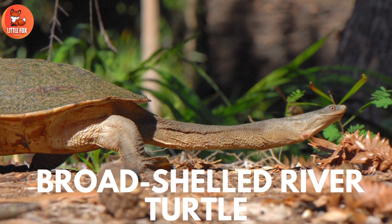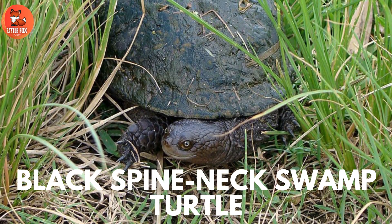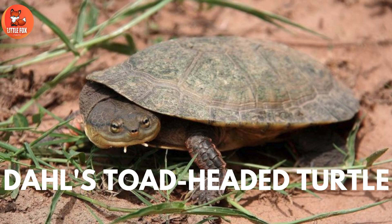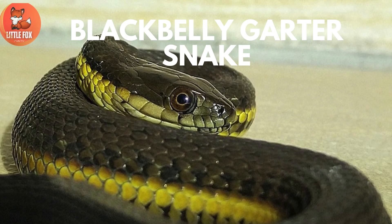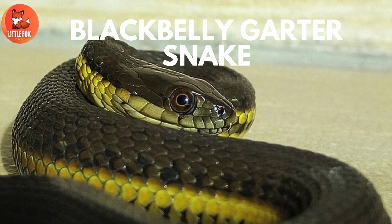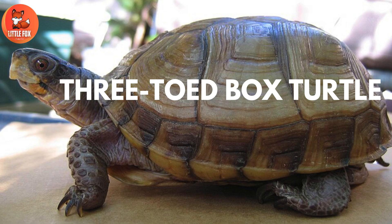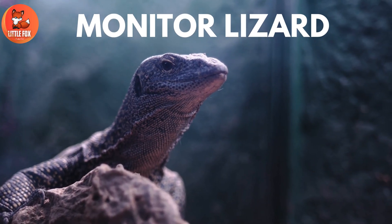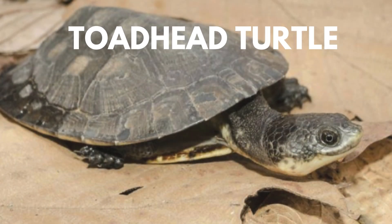Number 31: Black-Spine-Necked Swamp Turtle. Number 32: Dolls Toad-Headed Turtle. Number 33: Black-Belly Garter Snake. Number 34: Three-Toed Box Turtle. Number 35: Monitor Lizard. Number 36: Toad-Head Turtle.